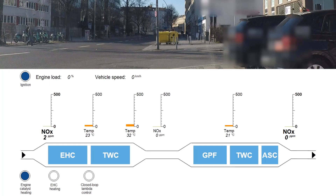Let's have a look how fast we reach near zero emissions while driving the demonstrator vehicle around in a city following a cold start.